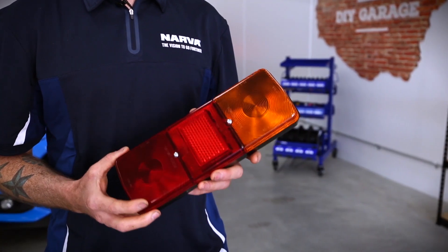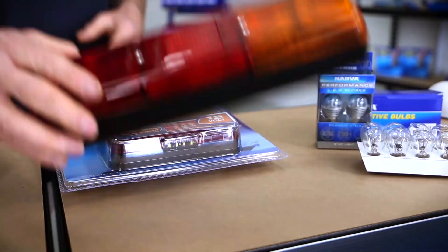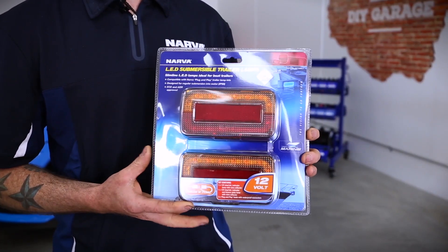Also to consider: incandescent lights actually use 85% of their power to produce heat and only 15% to produce light. Whereas an LED light uses 85% of its power to produce light and only 15% to produce heat.